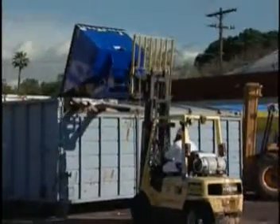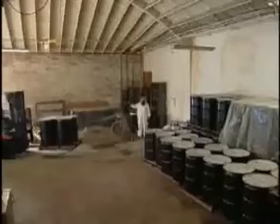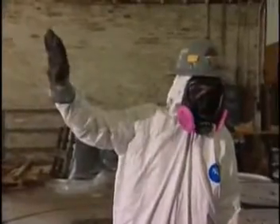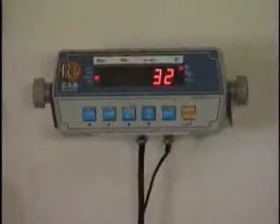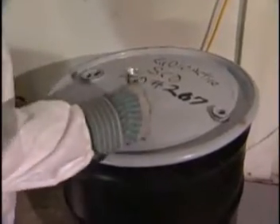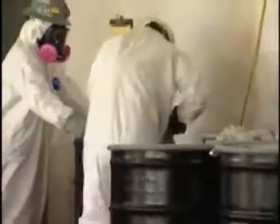Once the tip bin is filled up, it is dumped into a roll-off bin. The drummed radium-containing materials are moved to an empty part of the building, where they are weighed, cataloged, then staged. The materials are then shipped to a radioactive waste processing facility in Northern California, where the drums are crushed and loaded into B-25 boxes.